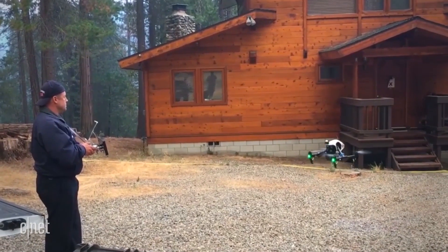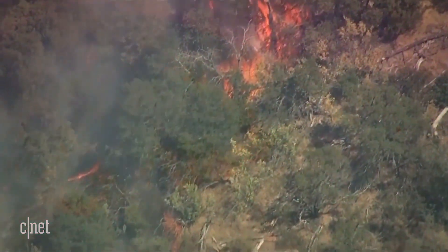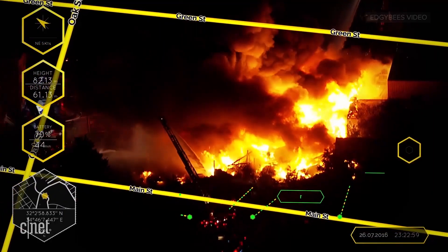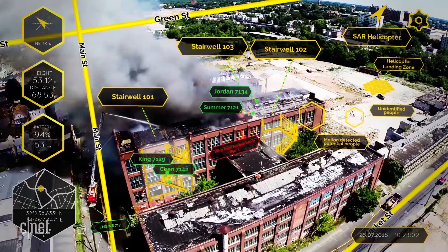But flying a drone and working out what's happening on screen isn't easy, especially in a high-stress situation like a fire. With a free app called First Response from Edgy Bees, details like road names, wind speed, and crew locations are overlaid on the drone image, so pilots don't have to cross-reference another map.